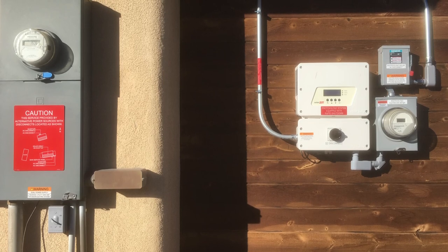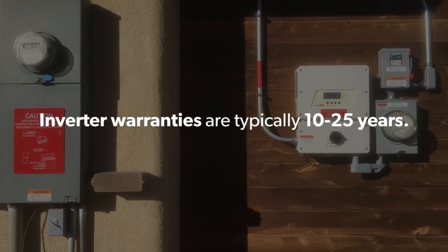You'll likely need to replace your inverter on average once every 25 years. Inverter warranties typically range somewhere between 10 to 25 years. If your inverter doesn't come with a 25-year warranty, you can usually purchase an extension.